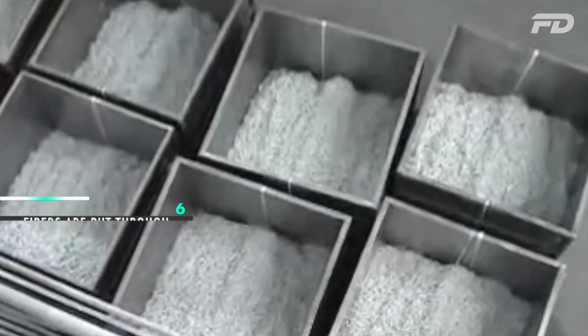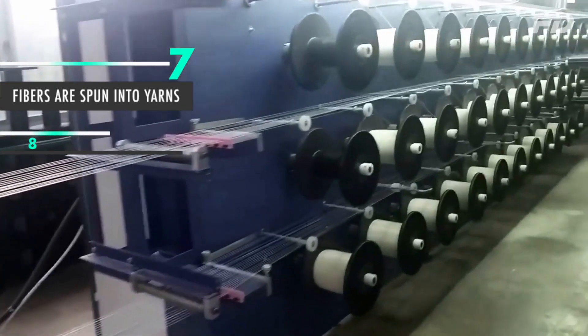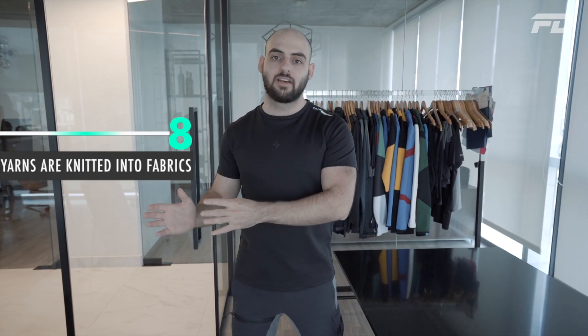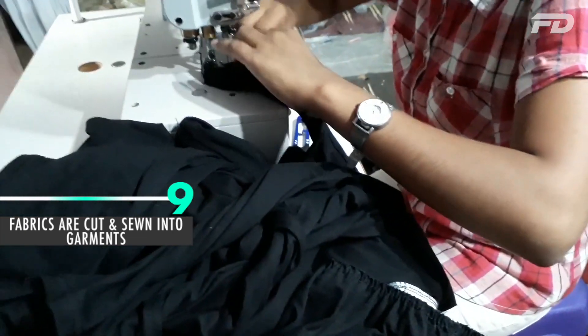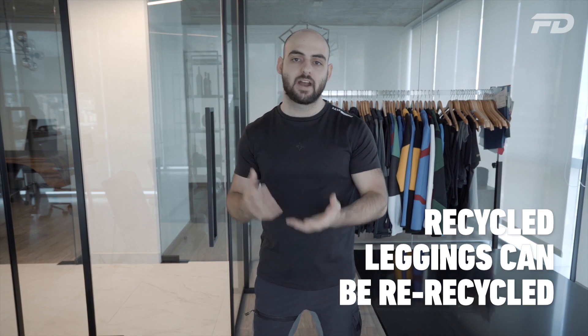These polyester fibers are then put through a crimping machine, which turns them into a fluffy, cotton-like texture. They're then spun into yarns, and those yarns are knitted into polyester fabrics. Once the fabric is produced, it's baled, then cut and sewn into the final garment. A major benefit is that the finished recycled legging can itself be re-recycled into a new pair of leggings once its useful life is done, allowing the process to continue.